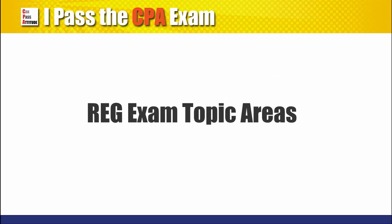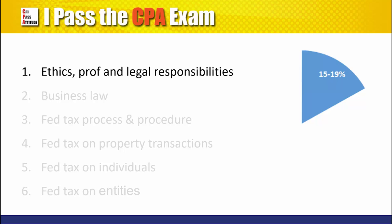Here is the breakdown of the syllabus. First, ethics, professional and legal responsibilities. This includes code of conduct, concept of independence and due care, and legal responsibility and liability.